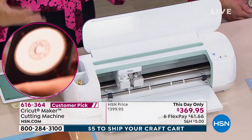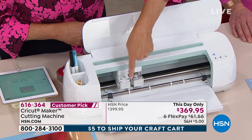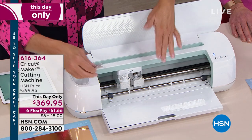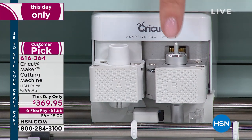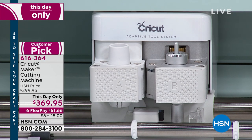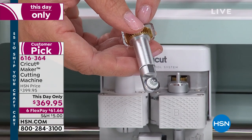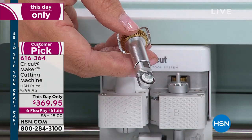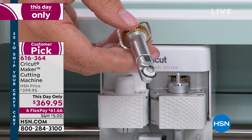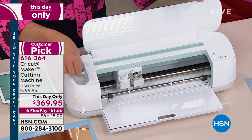Things like sequins, things like felt fabric. What's so remarkable about this is the adaptive tool system right here. With this machine tonight you're getting the fine point blade, which is going to cut things like paper, corrugated, lots of different things in paper crafting. It's also going to cut with the revolutionary rotary blade - a miniature version of the handheld one - cutting fabric, perfect circles out of sequins. It's going to allow you to do things a Cricut machine has never done before.